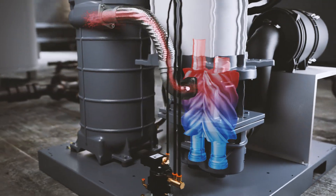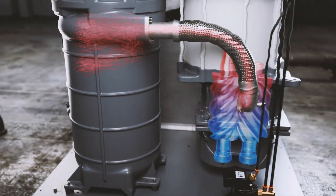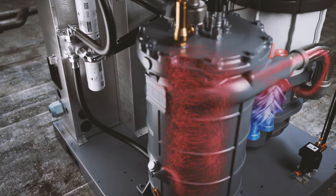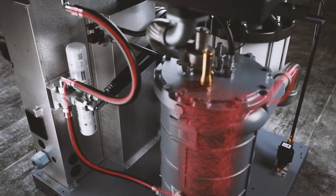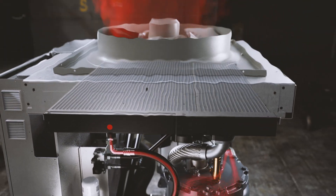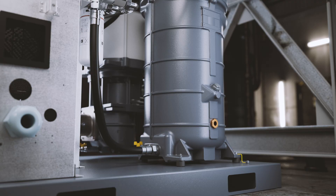Here's how it works. The compression process generates a lot of heat in the drivetrain. In oil-injected compressors, this heat is captured by the oil, which is then cooled in the oil cooler. Without energy recovery, the captured heat is dissipated into the environment via a fan.